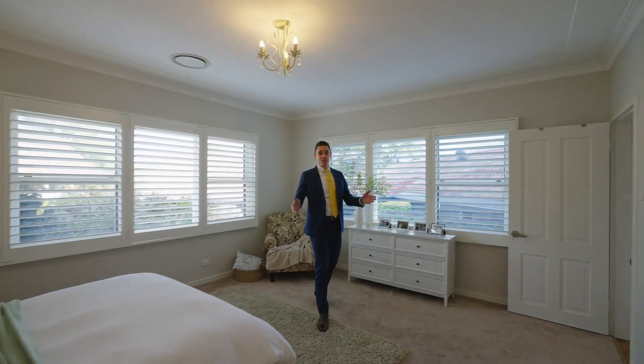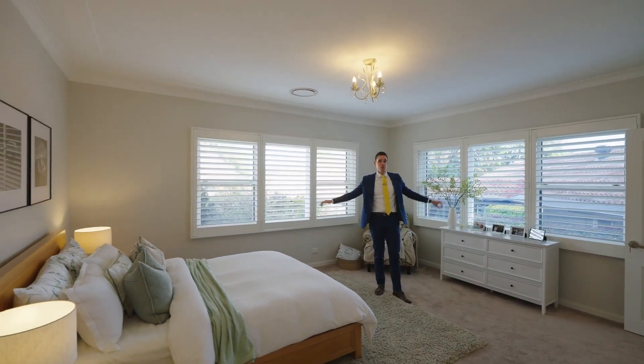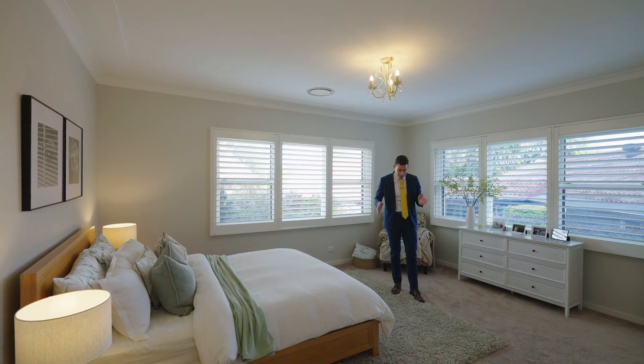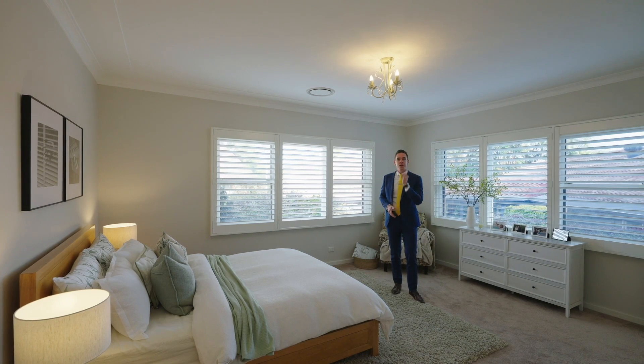This home has four well-sized bedrooms, all with great proportions, high ceilings and ducted air conditioning. This one being the master, complete with walk-in robe and ensuite.